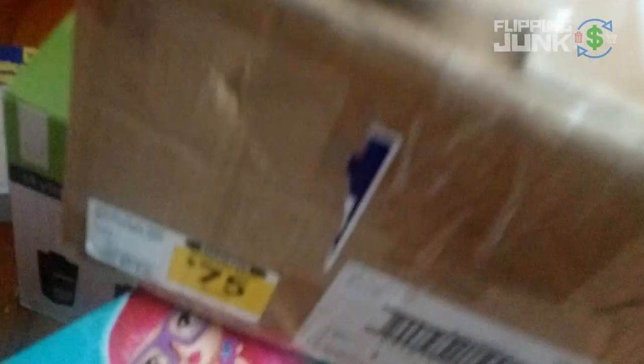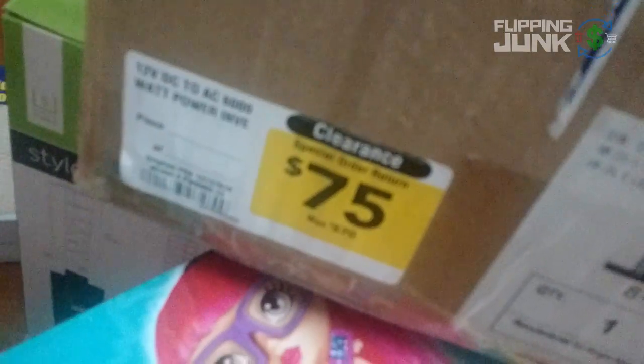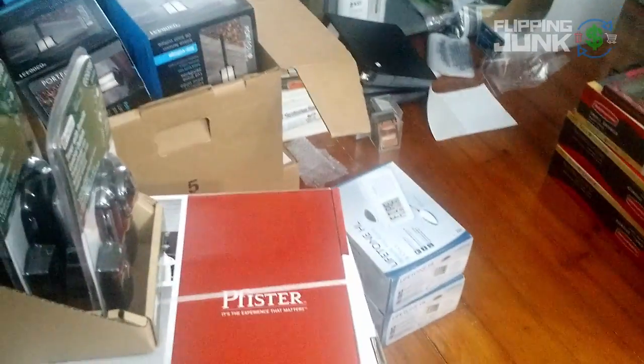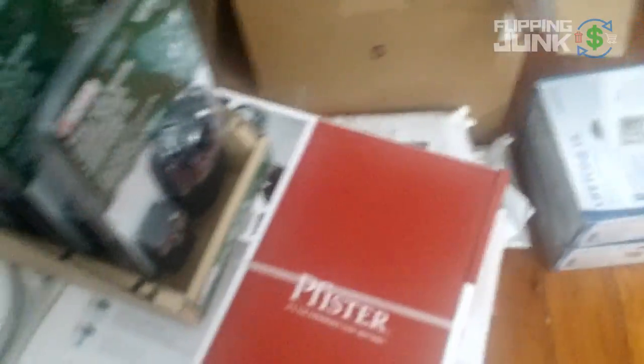Here's a little tip for people who shop at Lowe's. This says 'special order return.' Any special order return is something they don't keep in stock and they're just going to drop it to super cheap. You'll probably talk to a manager and they'll drop it down for you — like, I want this 80% off, I'll buy it right now. A lot of times they'll probably do it.